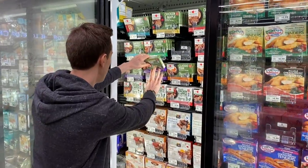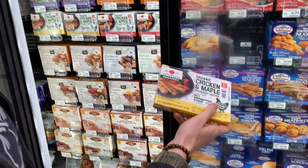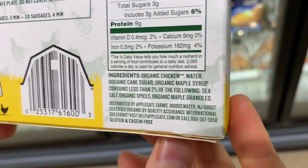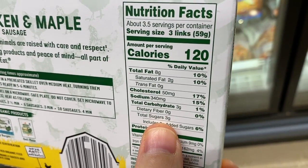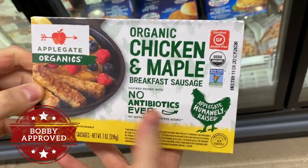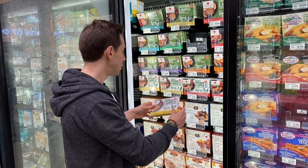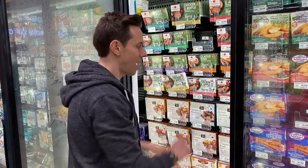If you want to trade up to chicken sausage, look at this chicken and maple sausage here. This one has a little maple syrup — let's see — yep, a little bit of cane sugar, three grams per three links. That's not bad. I'd actually rather get this because it's organic, meaning the chickens are not having GMO feed. For me, a non-GMO diet is very, very important. So we'll put that one back — just something to think about when you're having breakfast.